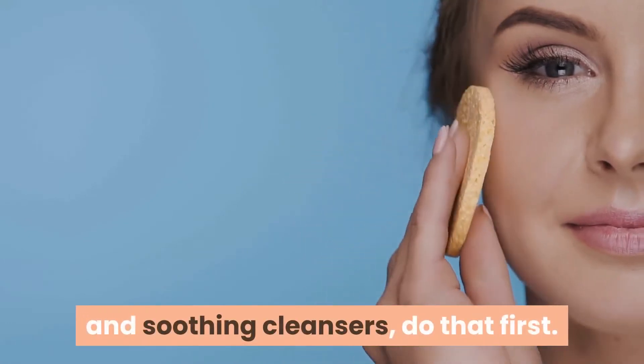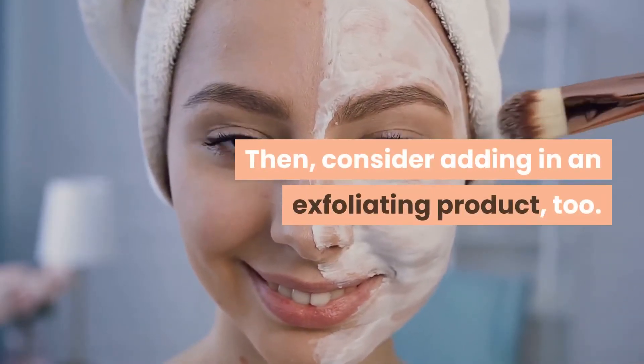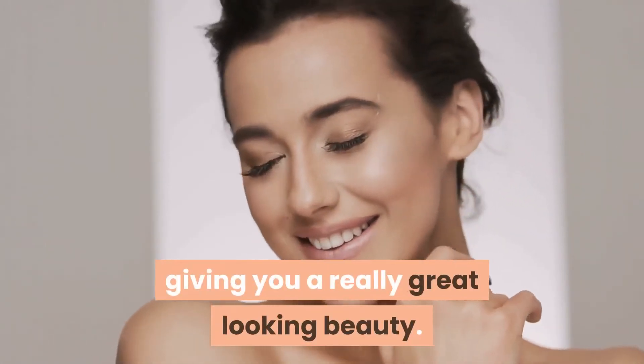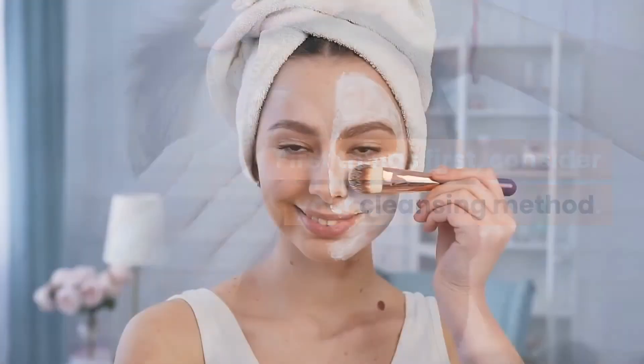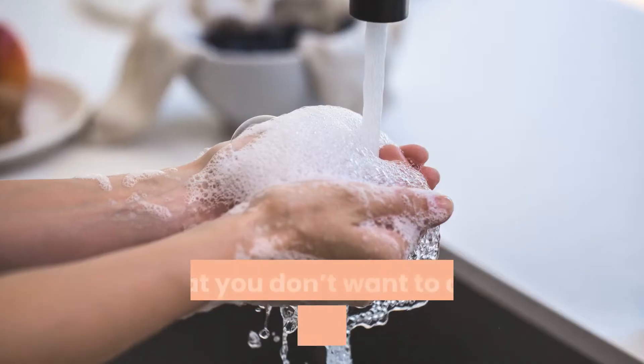If you are not including a daily regimen of natural and soothing cleansers, do that first, then consider adding in an exfoliating product too. When you do this, you improve the overall quality of your skin, giving you a really great look. First things first — consider your cleansing method. You should be using a solution on your face each day and night.